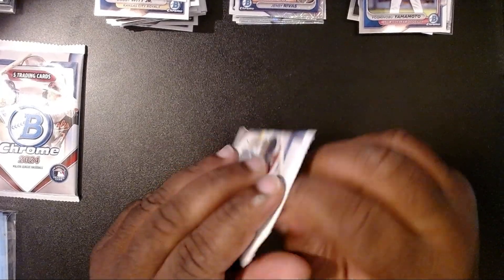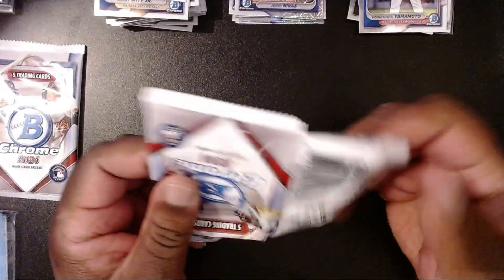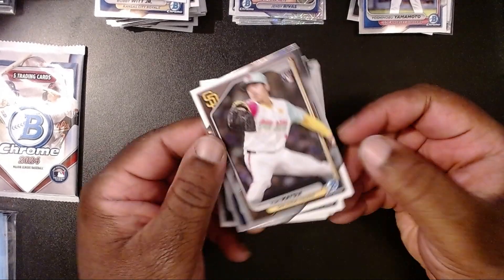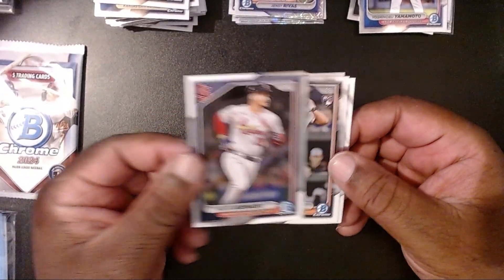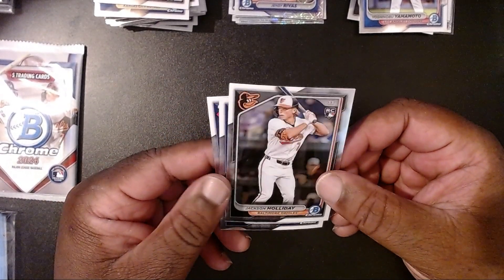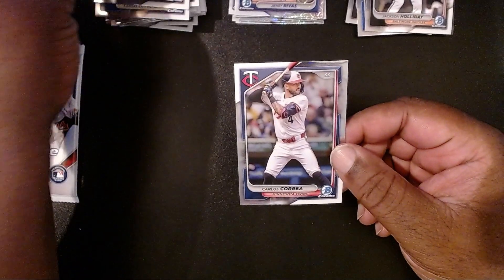It's bad — every time I see Bryan Woo I think of Brick Flare. We have Yuki Matsui with the Padres, Nolan Arenado — and right there we have a Jackson Holliday! Then we have a Gerrit Cole with the Yankees, and lastly Carlos Correa. So we've got an Elly and a Jackson Holliday — putting them with Wyatt.